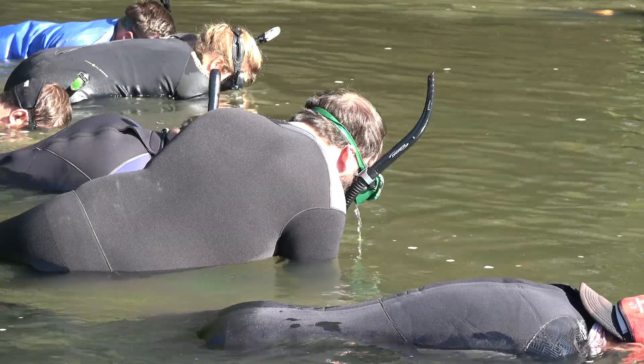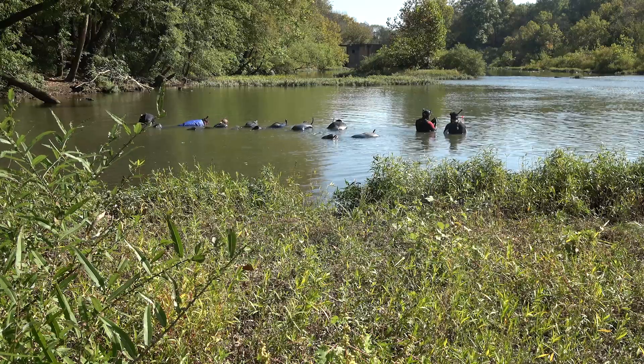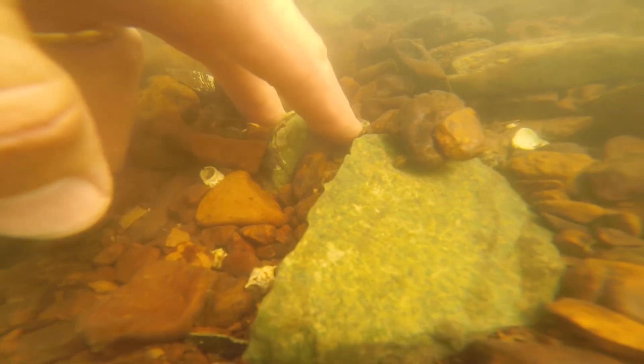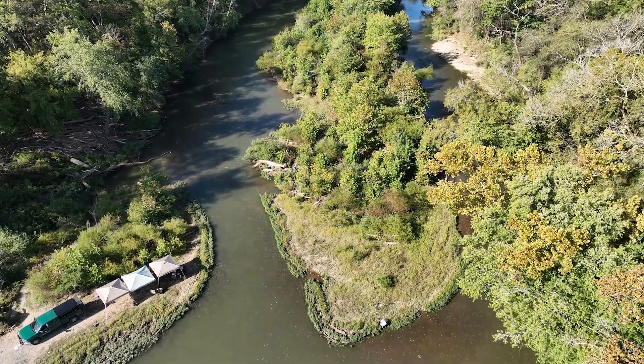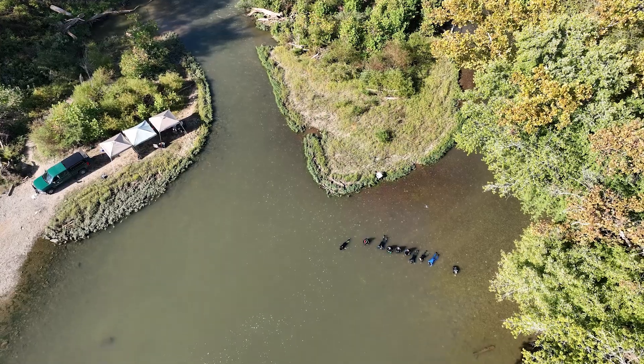Any of our threatened and endangered species are obviously a huge area for concern. The Duck is a potential big spot for brood stock when we're talking about propagating mussels. I oversee the Cumberland River Aquatic Center, where we're raising baby mussels and releasing them back into the rivers. The Duck tends to be a place where we find those rare species, take them to the hatchery, raise around 100 babies, and then release them to a new site.